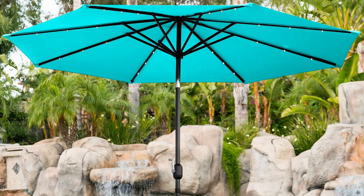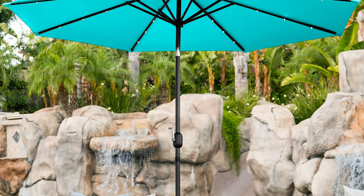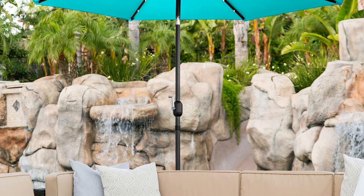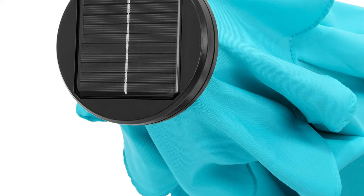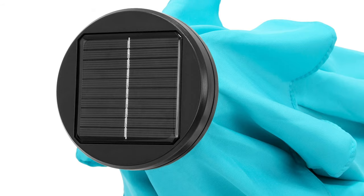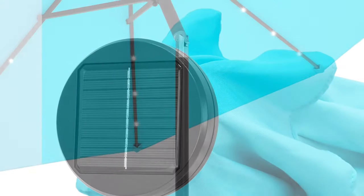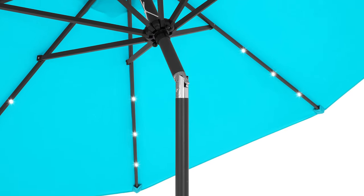It's easy to set up and to store. The body has a crank handle for hassle-free opening and closing and a detachable pole for hassle-free setup. It features an easy tilt system and, with the help of a push-button, gives you more protection from the sun. It has solar panels on the umbrella top powering up the 24 built-in LED lights that brighten up evening gatherings outdoors. The switch is located on the pole, offering easy access when you want to turn the solar lights on or off.